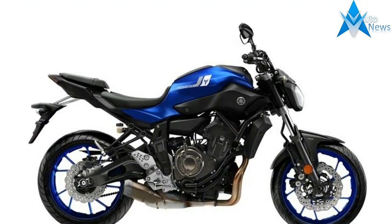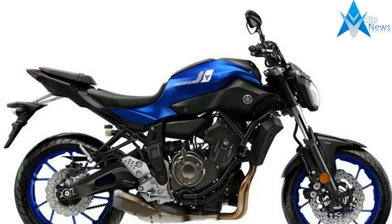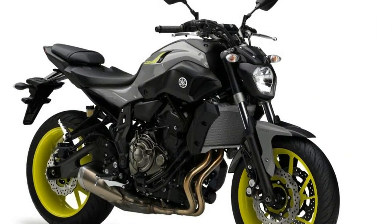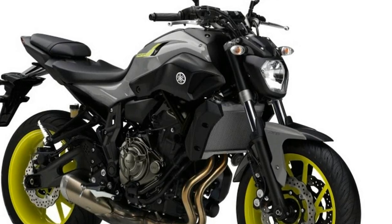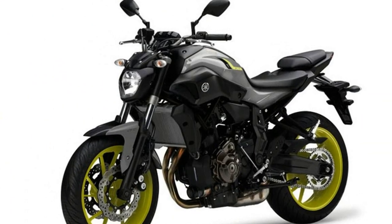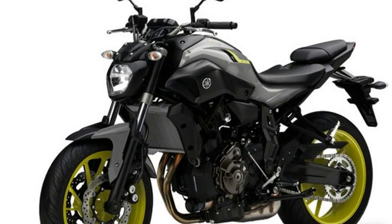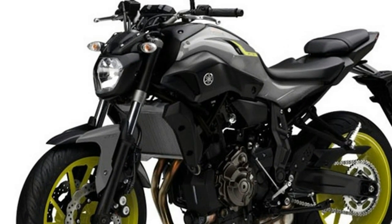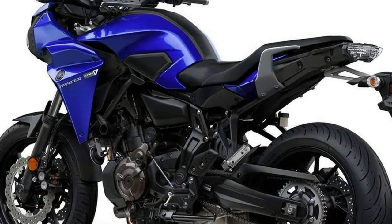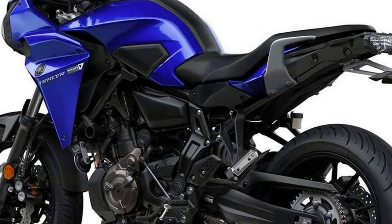As big fans of Yamaha's mid-displacement parallel twin engine and the FZ07's chassis, as well as the FJ09 and its impressive aptitude in everything from short commutes to weekend-long adventures, we're excited about the FJ07. Its size and displacement in mind, we realize it might be tailored more toward newer riders, but it's an exciting addition to Yamaha's lineup nonetheless.